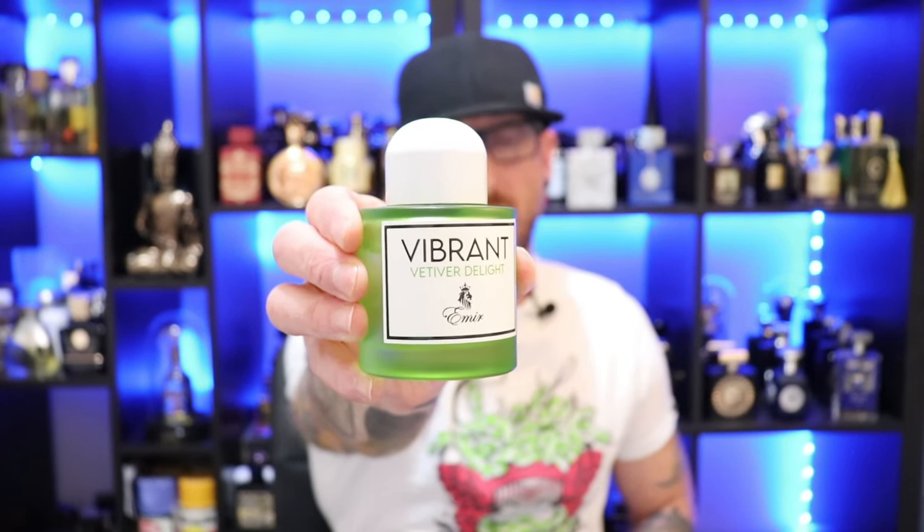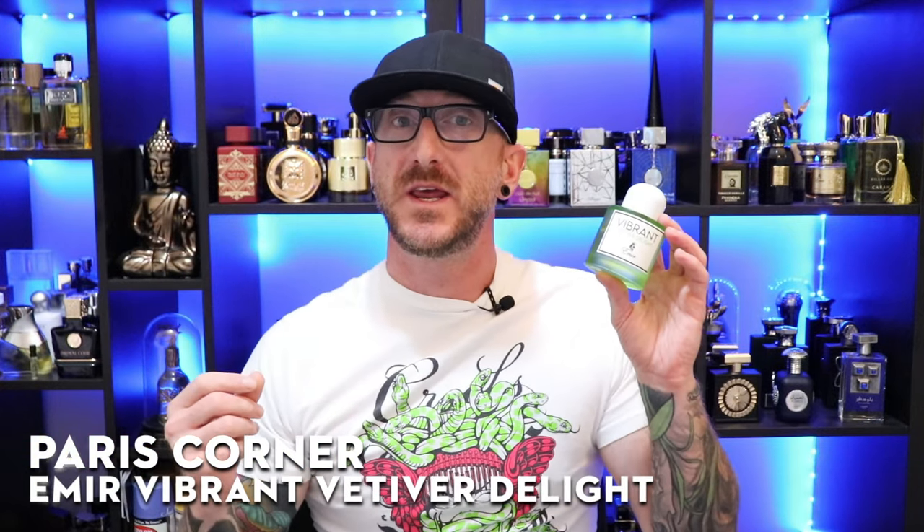Heading over to the Amir line with Paris Corner's Amir Vibrant Vetiver Delight. This is a twist on the Byredo Bal d'Afrique DNA, and I've been ranting and raving about this one for a while because it's absolutely gorgeous. Great citruses in the opening — nice juicy sweet citrus accords, some lemon, tangy bergamot, and African orange flower. Just a beautiful sweet citrusy bright lively style of opening. As you get into the mid, you get that vetiver coming through — not dirty or earthy, it has a really nice smooth take. Mixes in with some nice cedarwood forming a nice masculine base blended with those sweet citrus accords.